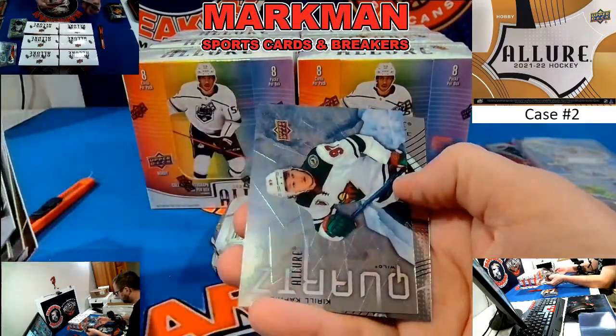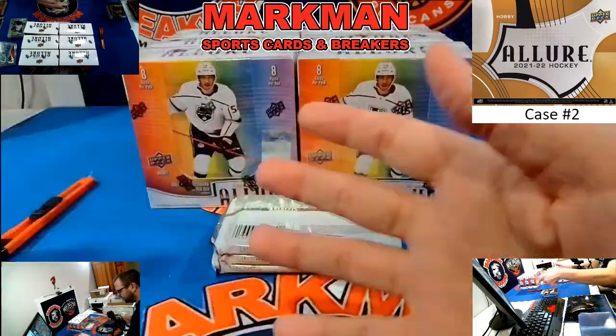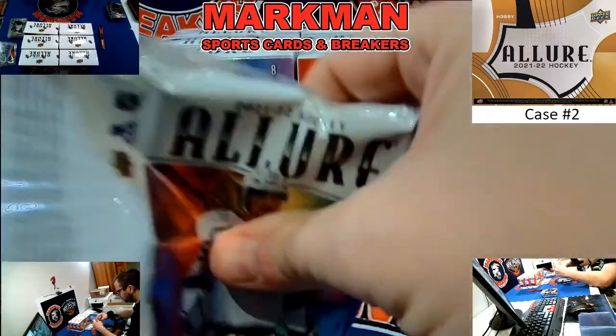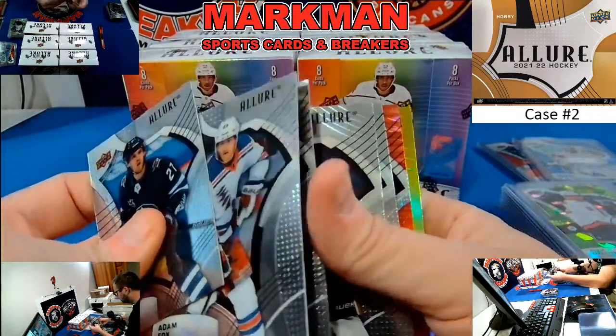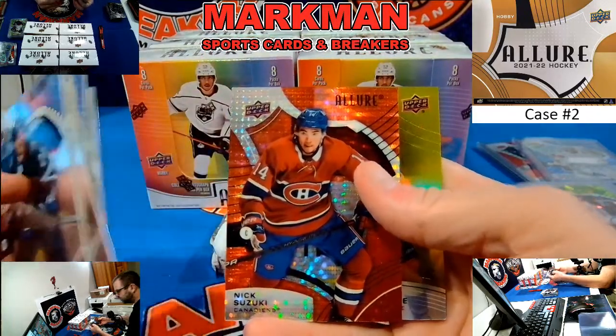Joe Pavelski Black Rainbow. Kirill Kaprizov Quartz. Nick Suzuki Red Rainbow. David Ferrantz rookie, orange-yellow dot numbered. Philippe Gustafsson, not numbered.